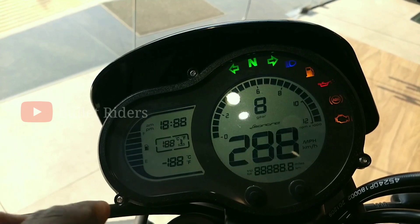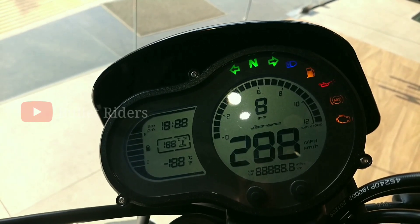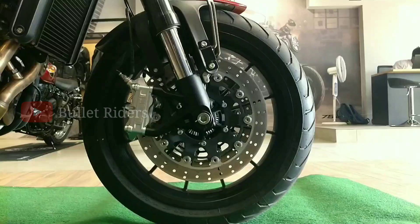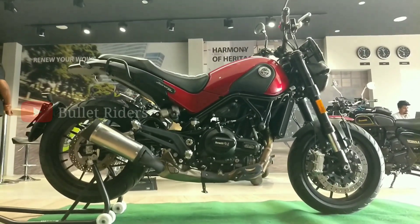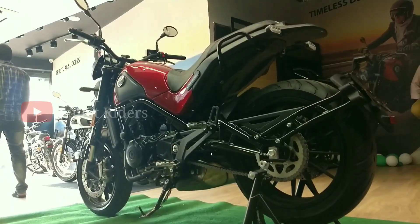The instrument console is a digital unit that offers ample information like speedo, tacho, odo, trip meter readings, gear position indicator, fuel gauge, and temperature readouts. Multi-spoke alloy wheels come as standard, and this machine runs on wider radial tubeless tires — a 17-inch 120/70 section tire up front and a 17-inch 160/60 section tire at the back.